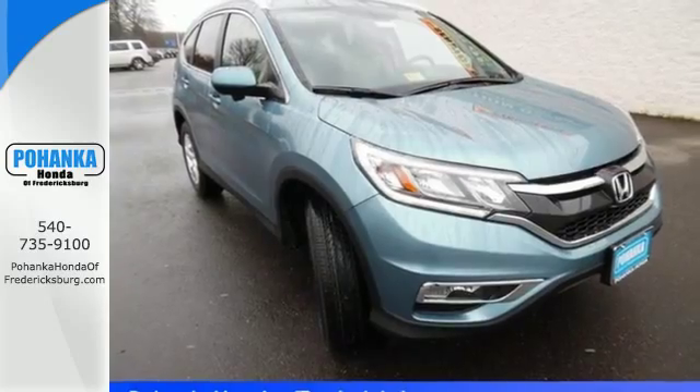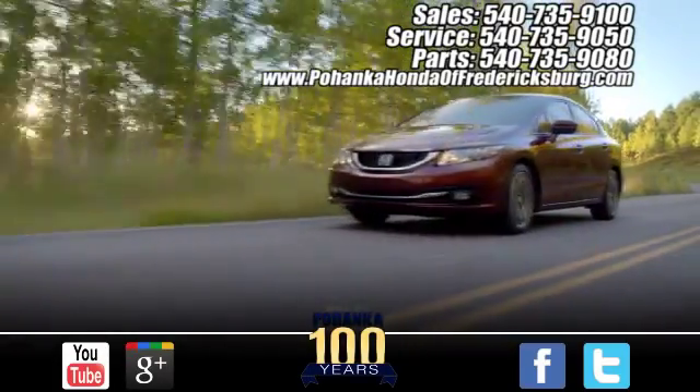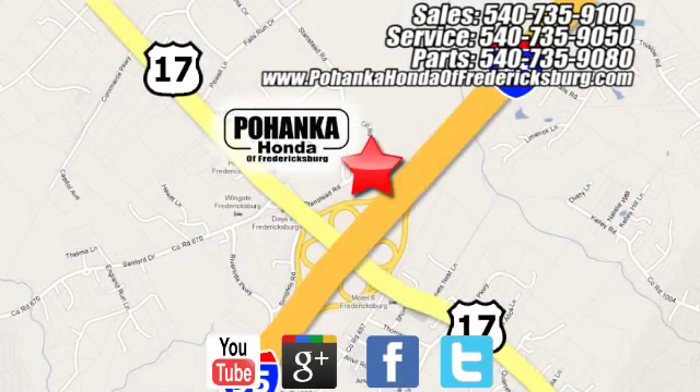Come in today for a test drive. Pohanka Honda of Fredericksburg is a great place to buy a car, conveniently located at 60 South Gateway Drive in Fredericksburg.